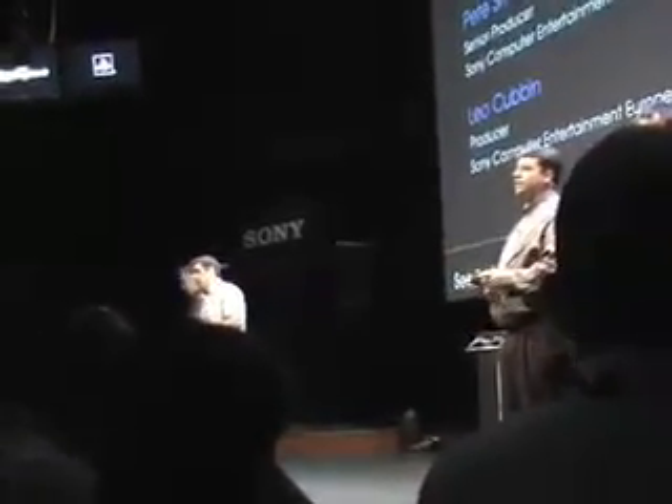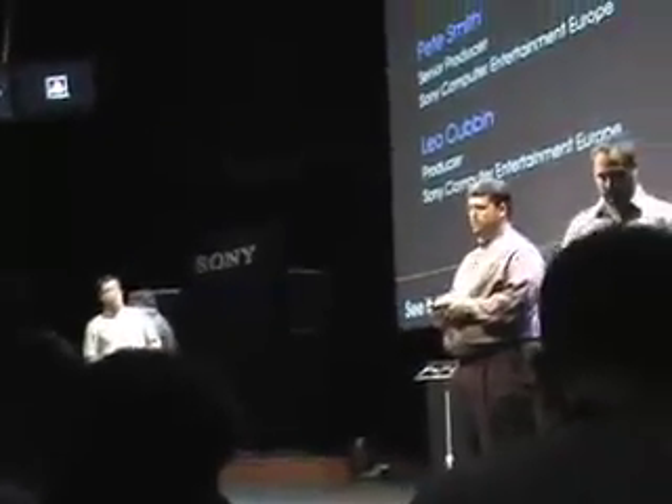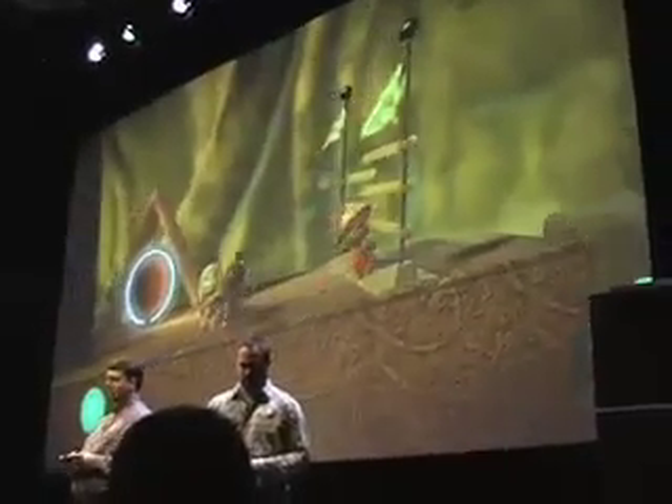We're going to hop in and play this level real fast. This level is set in India and we've got a four-player level. The four players could be playing all on the same PlayStation 3, or they could be playing over the internet.